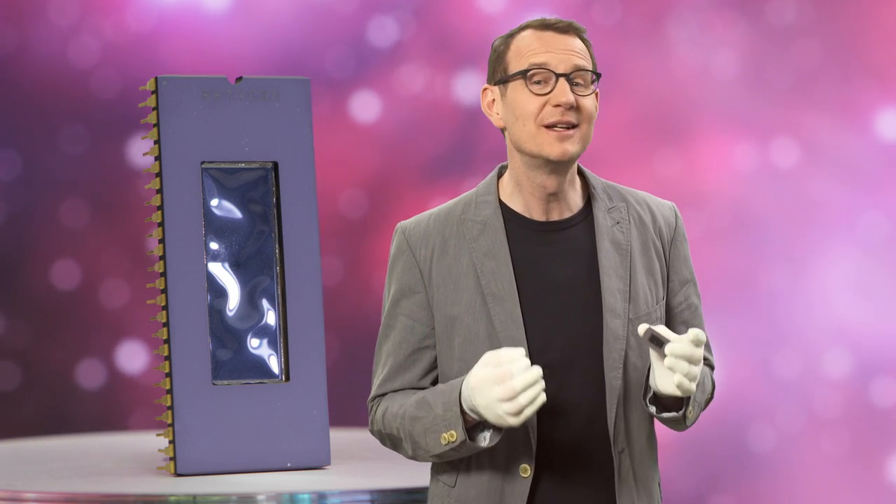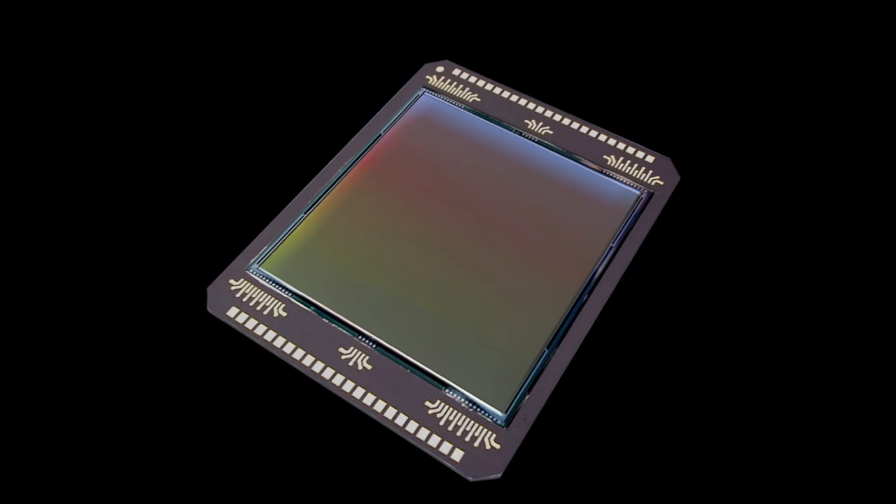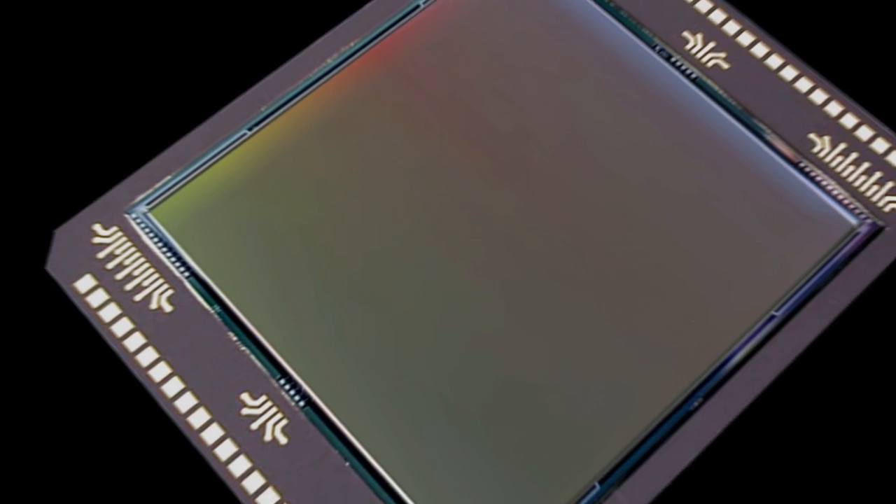Charged coupled devices, or CCDs, are extremely light-sensitive semiconductors. They consist of a thin layer of silicon divided into millions of tiny squares, each representing a picture element or pixel.